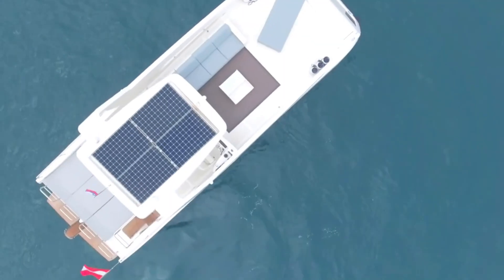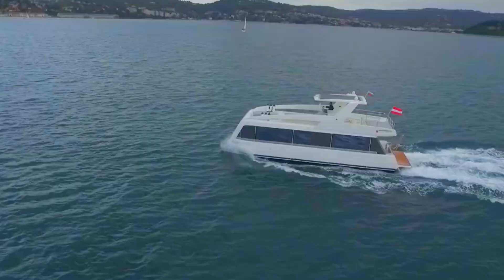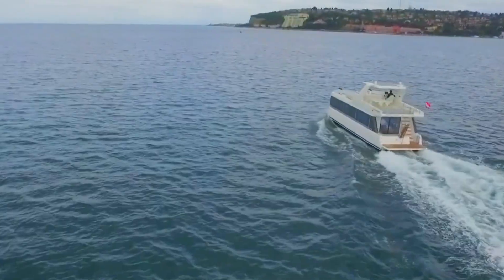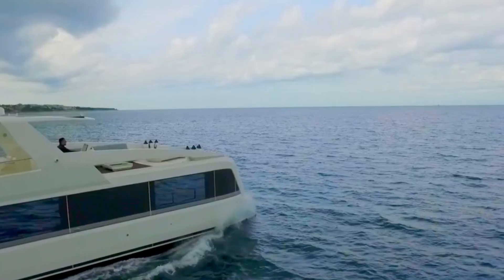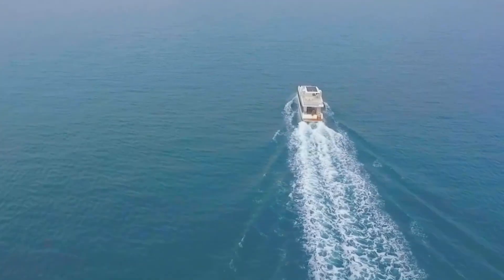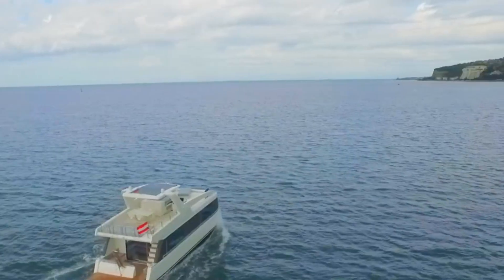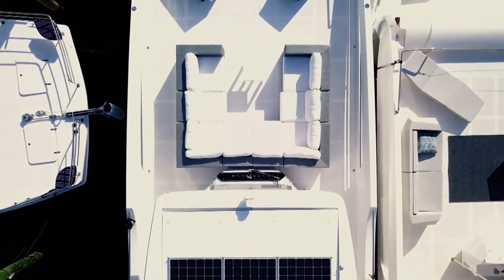Over Blue Power Catamarans are a revolutionary yacht class pioneered in 2013, blending the expansive comfort of a houseboat with the stability and efficiency of a catamaran — truly luxury living on the water. The core of the design focuses on maximizing interior volume, giving these vessels internal spaces comparable to much larger superyachts.